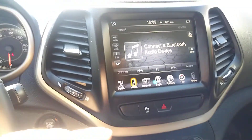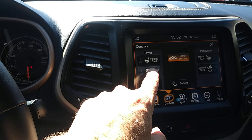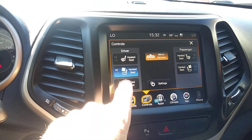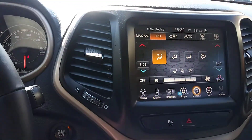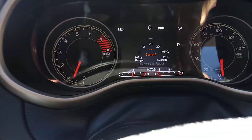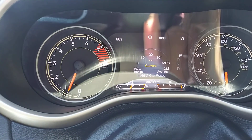Let me jump inside. Big infotainment center here. You've got heated seats, ventilated seats — that's going to feel great here pretty soon with summer coming. It's even got a heated steering wheel for the winter. Easy to control. Climate control. So many features here, lots of technology. Steering wheel mounted controls. About 30,700 miles and some change on there.